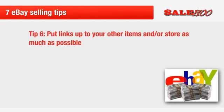Tip six: put links up to your other items and/or store as much as possible. For example, if you are selling e-book guides, you might list your 'How to Stop Smoking Forever' one with a link to your 'How to Lose 10 Pounds' e-book, as many smokers fear that they will gain weight after quitting smoking.